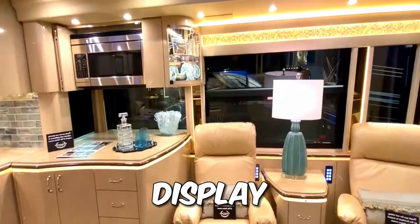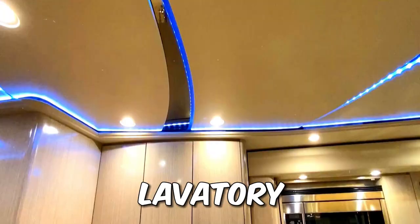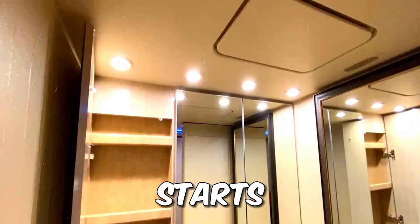The master suite offers space galore, and the lavatory is a spa retreat. The Fortravel Provost H345 ESS starts at $1.85 million.